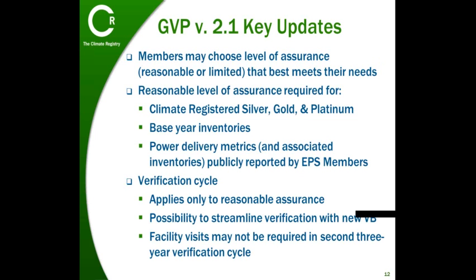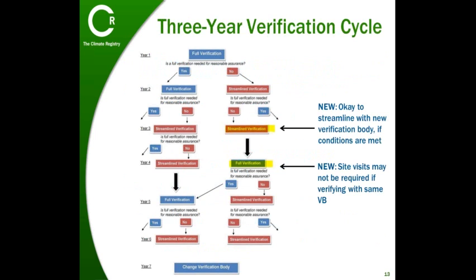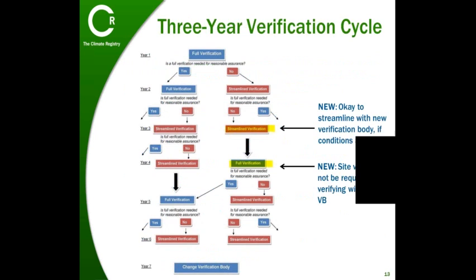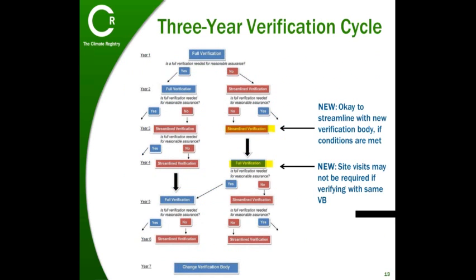In addition to introducing provisions for limited assurance, GVP version 2.1 also includes a couple of updates to the verification cycle for reasonable assurance. The three-year verification cycle shown in this diagram applies only to verifications conducted to a reasonable level of assurance.